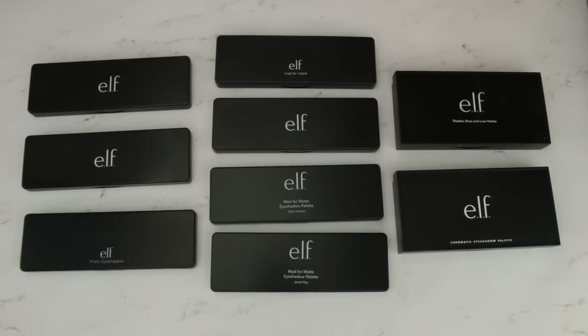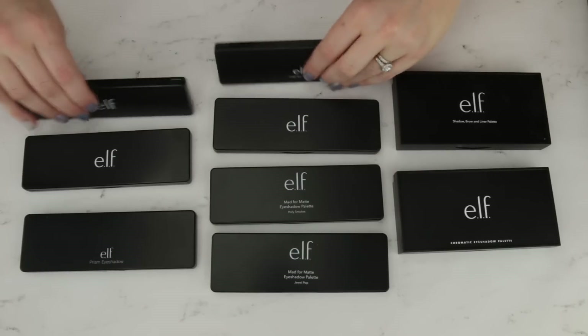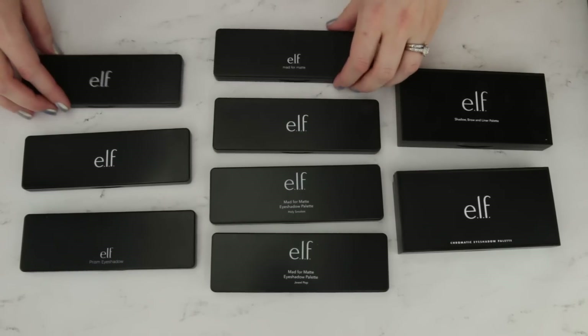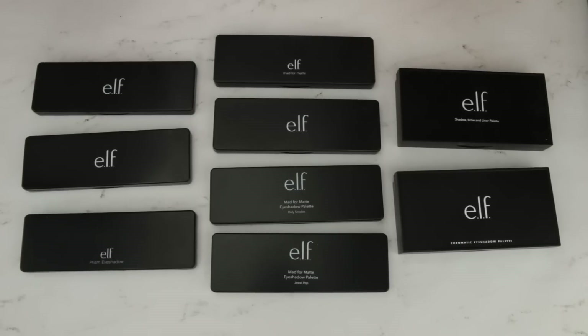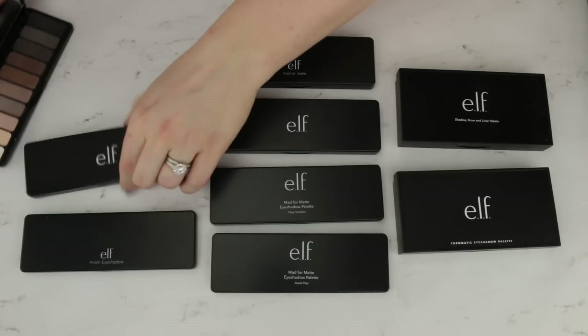A table full of e.l.f. eyeshadow palettes — all the packaging is exactly the same over here. When you have them in your drawer and stack them, reaching for the correct eyeshadow palette is impossible. Most of the time I end up pulling them all out and flipping through them card-style to figure out which one I was reaching for. Let's start over here and look at these two.